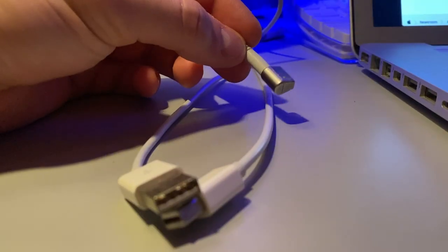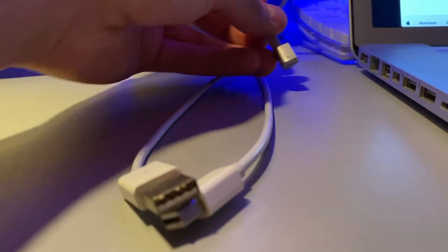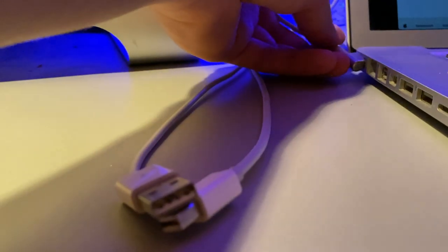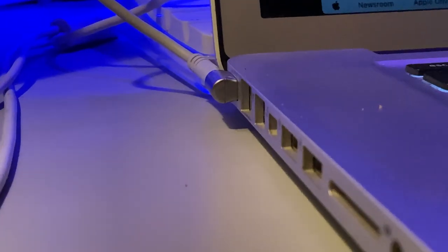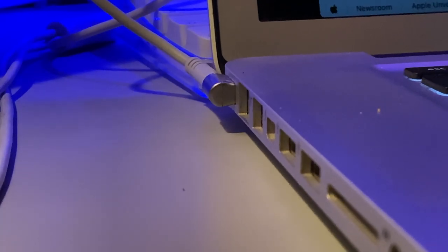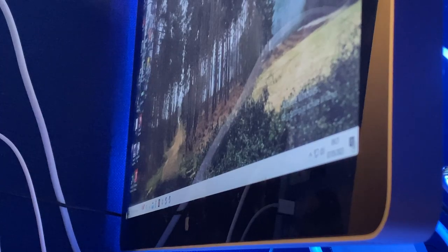Its regular kettle power lead keeps it running at up to 250 watts, but that's while it's charging a MacBook with the attached cable. Connecting the USB cable enables use of the camera, microphone, and speakers, which all work in Windows and Mac OS.